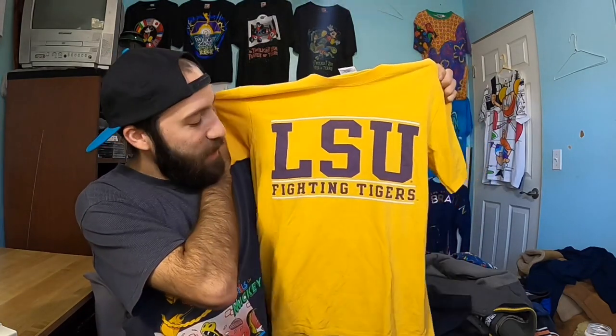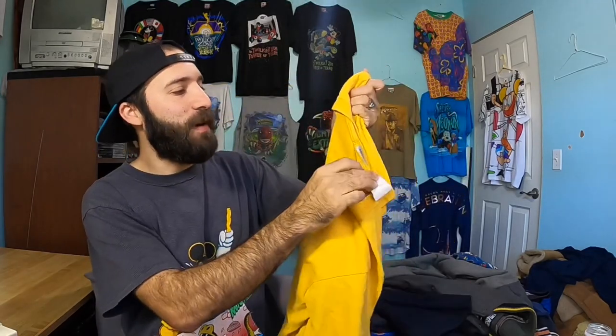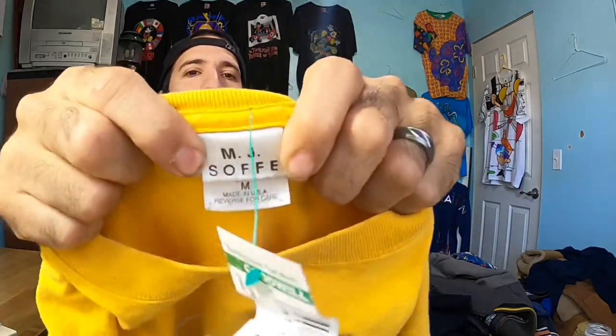Next up, we got a vintage LSU Fighting Tigers shirt right here. This is on an MJ Soffe made in the USA tag. Anytime I find a sports team that has a made in the USA tag, it tends to sell a little bit faster for me. So I decided to pick this up.